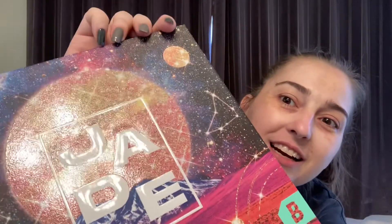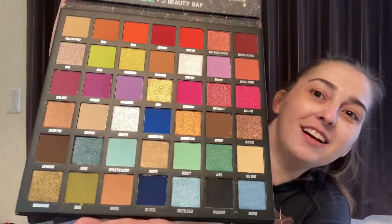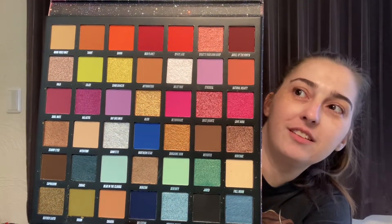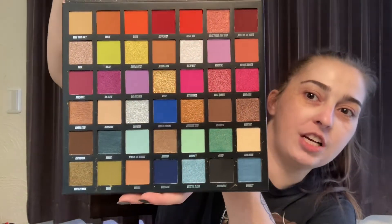Next one is the Jade collab. I have no idea who this person is, but the price is right and the color story was amazing. The packaging — it's sparkly. I don't know who she is, but she speaks my language. Just look at this color story and the good shimmers. This is what I fell in love with. You know it's a good collab when you have no idea who the person is and you still fall in love with it just for the color story.